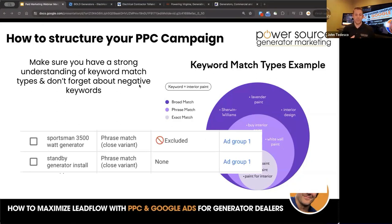Here's an example: our ads showed up for a search 'Sportsman 3500 watt generator.' We want to make sure that never shows an ad, so we put a broad match negative on the word 'Sportsman' — anything containing that word will not show our ads. And 'standby generator install' we want to keep, so that's in our ad group and will trigger on a phrase match or close variant.